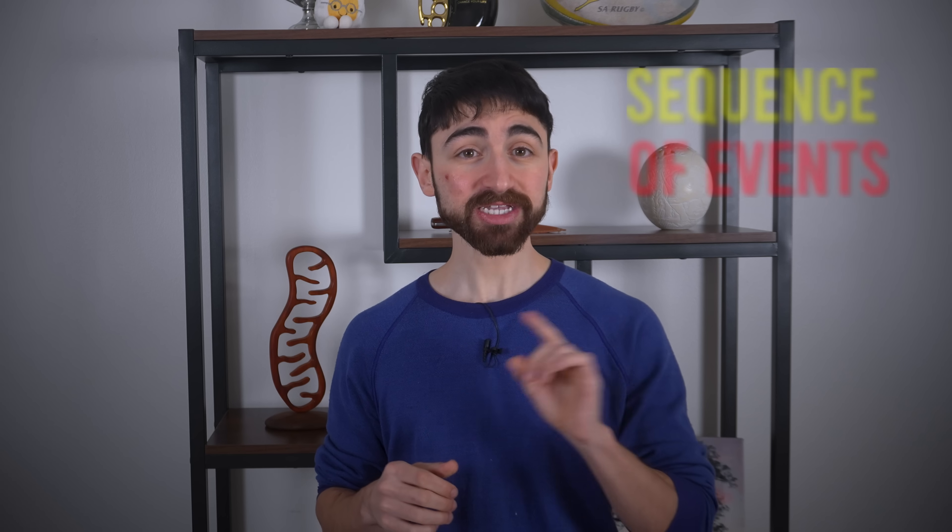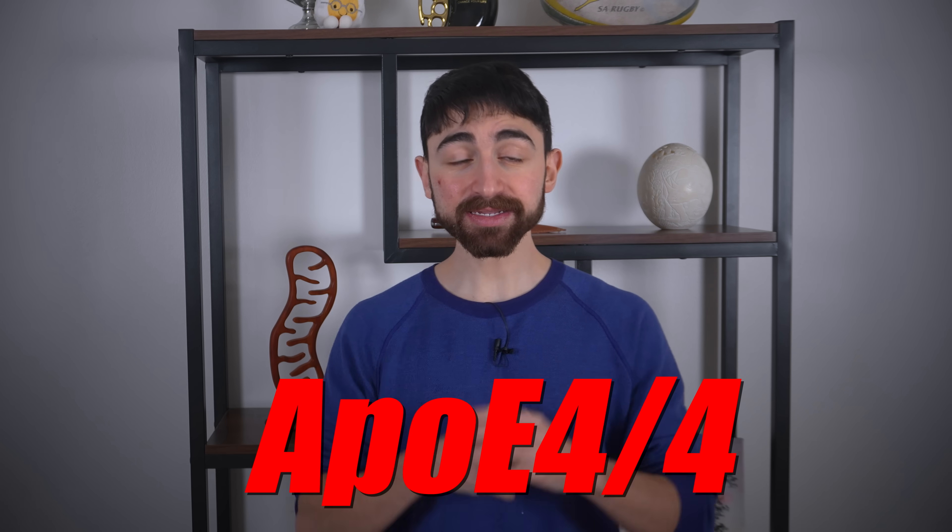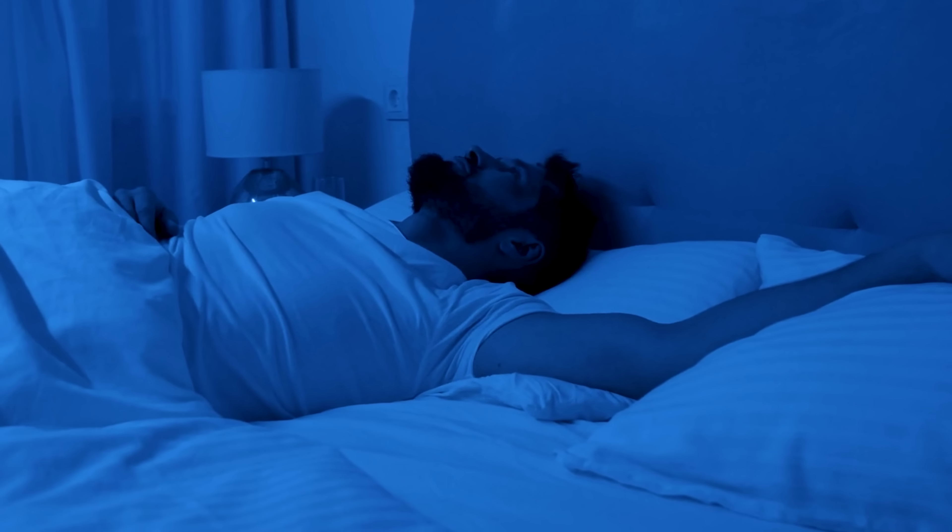For transparency on how this brand deal came together: last week I got excited reading new science on the glymphatic system, which I covered in my prior video. My exchange with the first author — who works in the same department at Oxford where I got my PhD — got me even more enthused, and I came across the new research covered in this video. These data are personally relevant to me because I'm at high genetic risk for Alzheimer's disease — I have two copies of the ApoE4 allele — and sleep, when most glymphatic clearance occurs, is a weak point in my health routine.